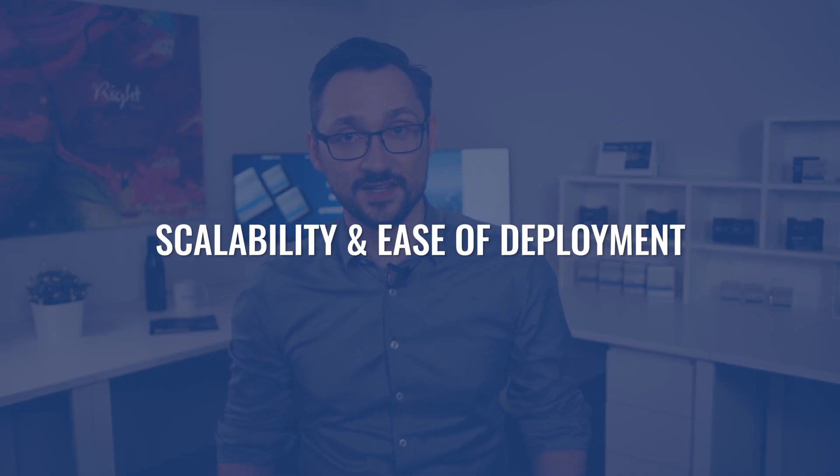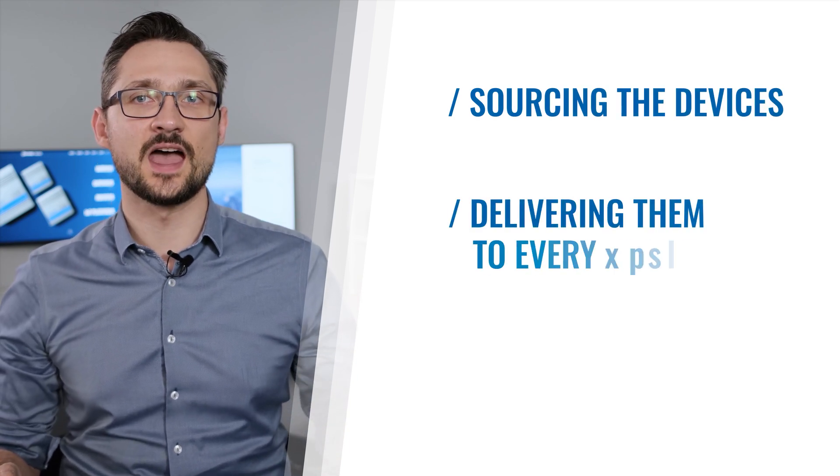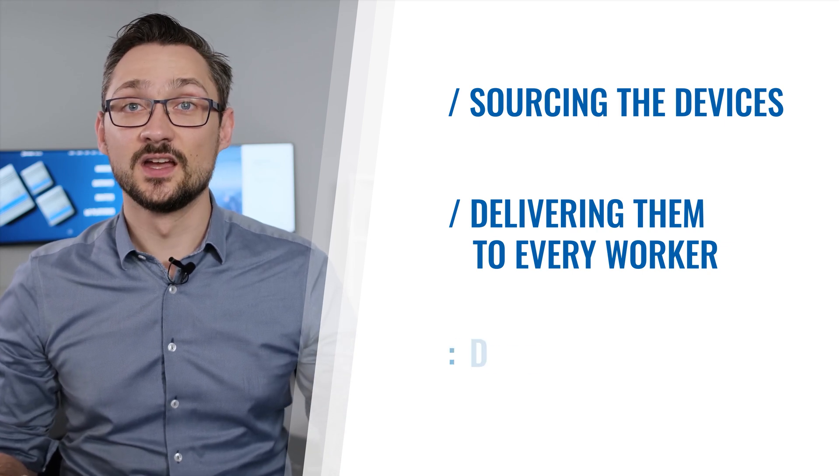Today's topic is scalability and ease of deployment. It doesn't matter if you work in a small-sized company or a large corporation — you face the same problems. In small companies you probably don't have an entire IT support department to provide you with pre-configured cellular routers for a separate home network out of the box. For large companies which do have dedicated IT departments, the situation is as severe. Companies usually do not have pre-configured routers waiting to be shipped to each worker's home. So everyone has to figure out sourcing the devices, delivering them to every worker, and configuring them.